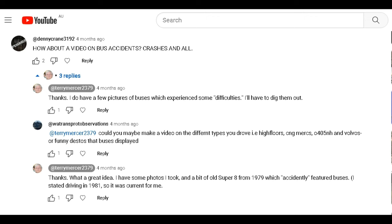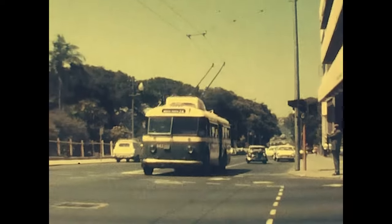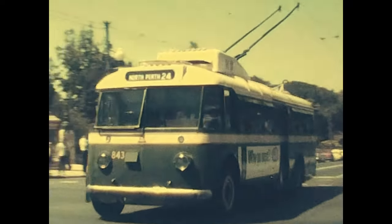This video is in response to a YouTuber, WA Transport Observations, who would like to see a recollection of earlier buses I have interacted with. We commence with a trolley bus on Barrick Street, Perth.